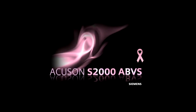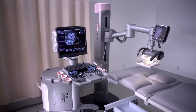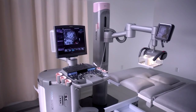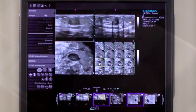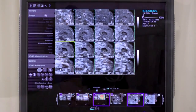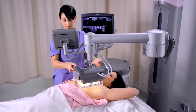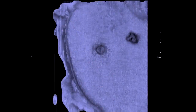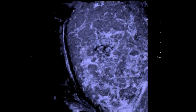Introducing the Acuson S2000 Automated Breast Volume Scanner, the world's first multi-use ultrasound system that automatically acquires complete high-resolution volume data sets of the breast in just 10 minutes. With automatic acquisition for consistent reproducible results, efficient comprehensive analysis of the 3D data, and for the first time full volumes featuring the intuitive coronal plane, diagnostic confidence is significantly increased.